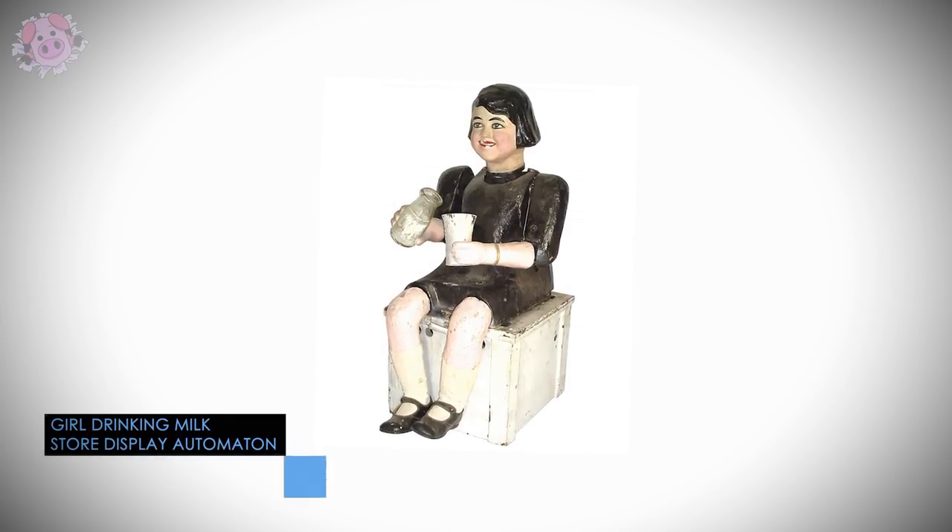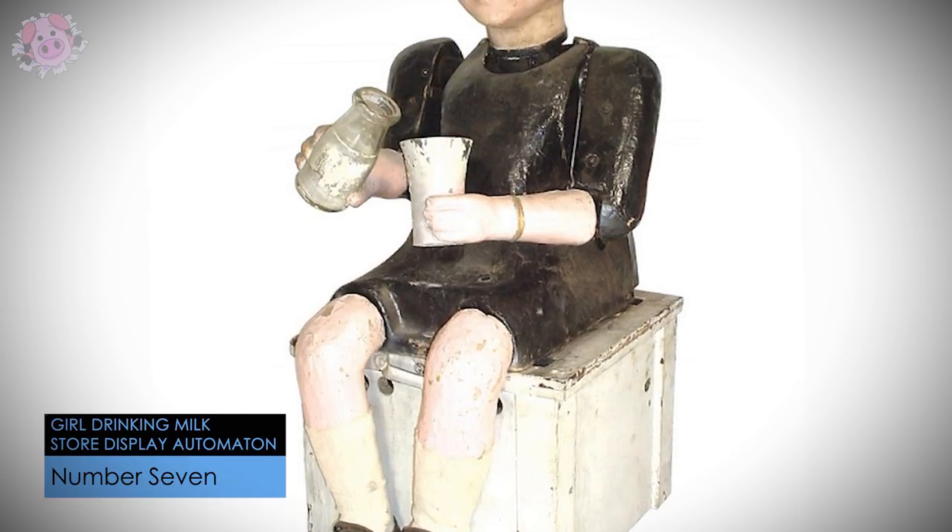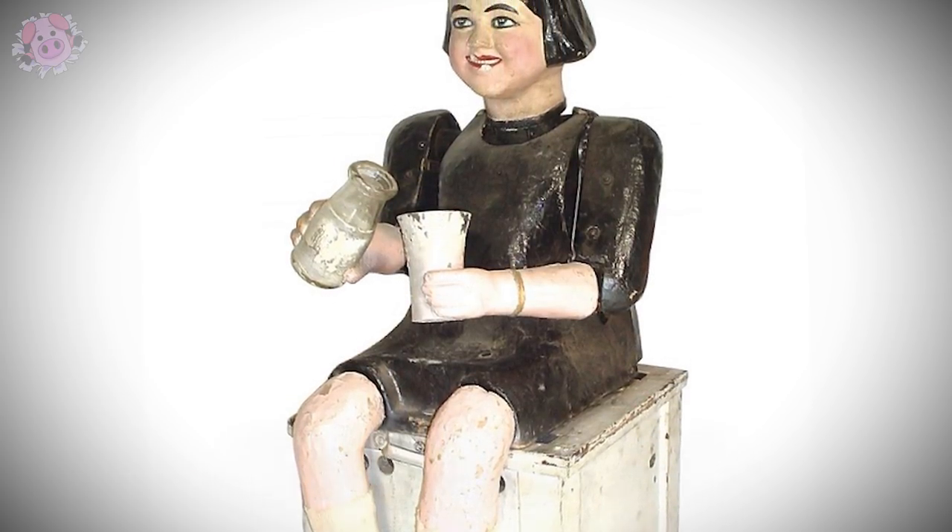This life-size seated paper mache figure is dated circa 1920 and was likely created as a store advertising figure by the Mechanical Man Corp in New York.